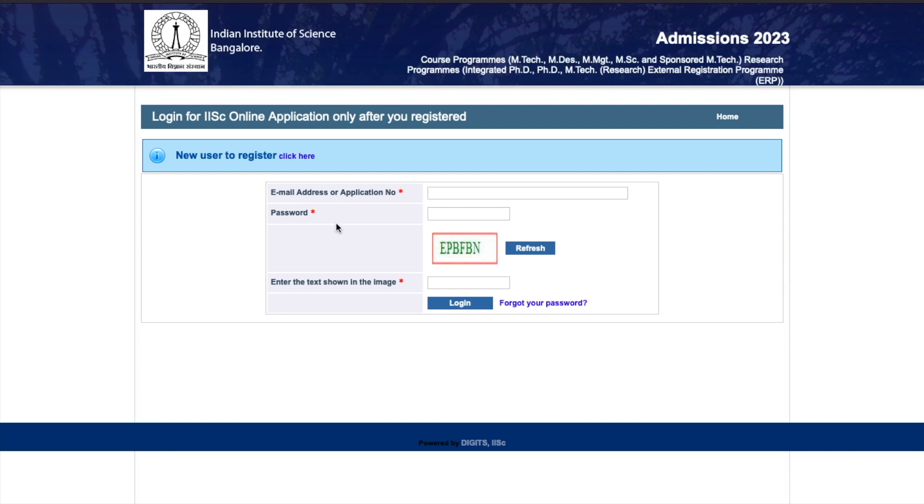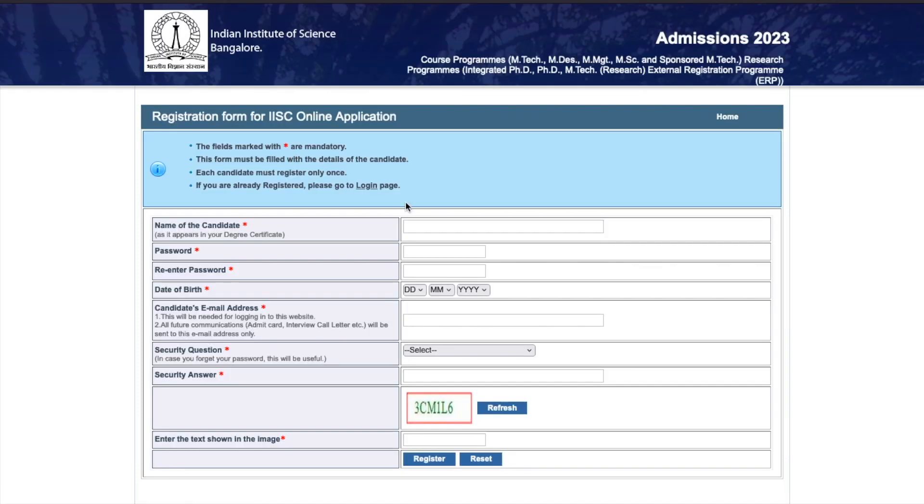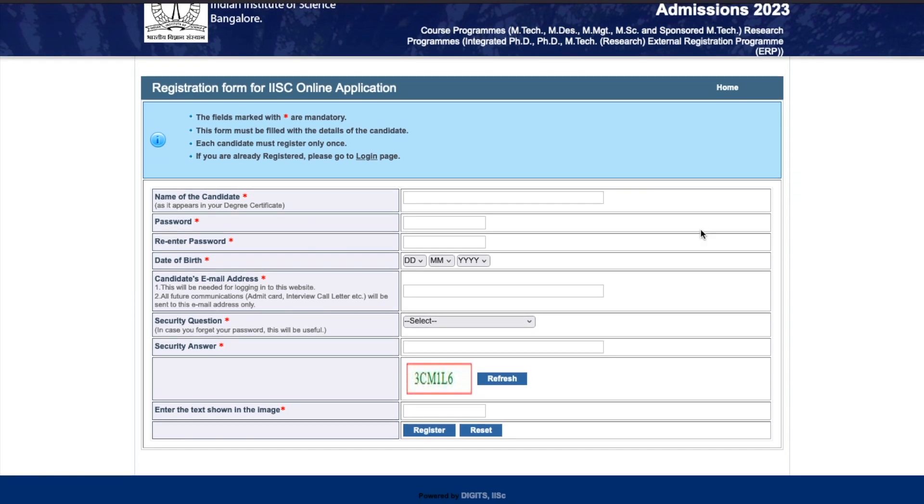Once you click on that, they will ask you to fill your email address or application number and password. I'll go for new registration to show you how to register. You have to fill your name, set a password, re-enter the password, fill your date of birth, email address, select a security question, provide the security answer - and that's all. You will then be registered.